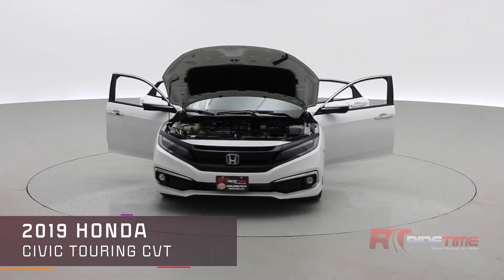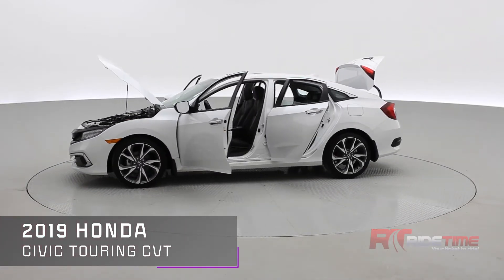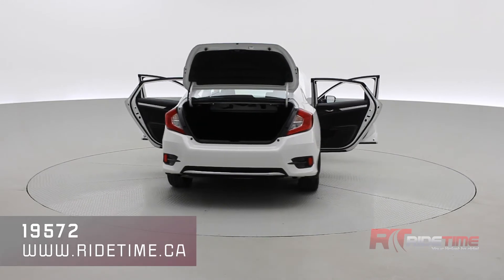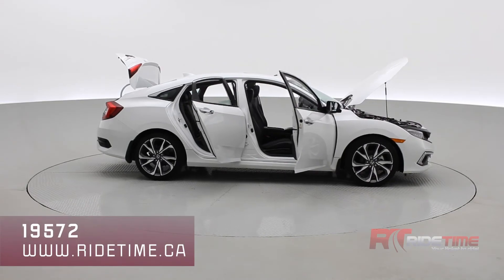If you're interested in our Honda Civic, visit us at ridetime.ca and enter stock code number 19572 to check out this vehicle and others we have in stock. We update our inventory daily so be sure to subscribe. We also deliver worldwide — thank you very much for watching and we'll see you in the next one.